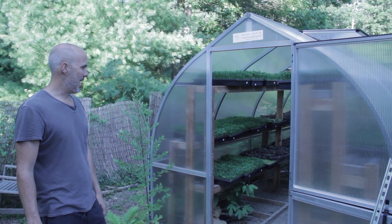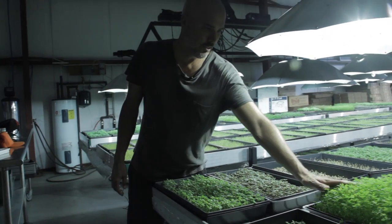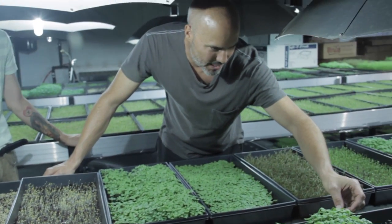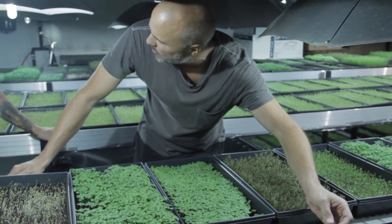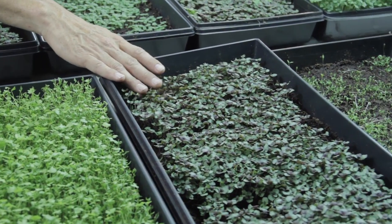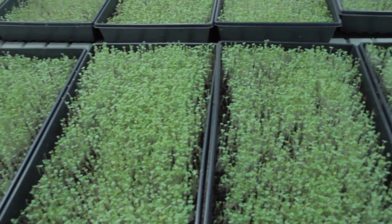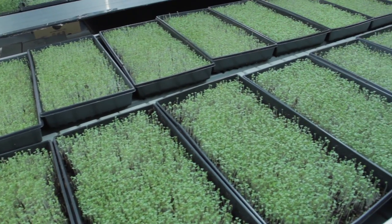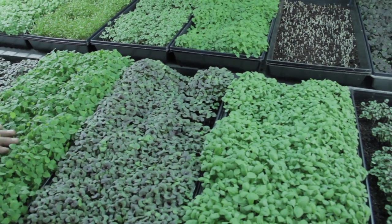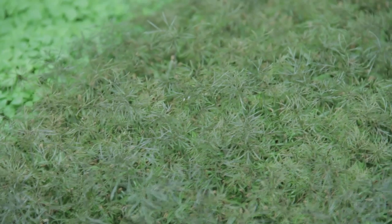Coming out of here is Isaac, our chief grower. These are carrots — carrot micros. Basil — we have the Thai basil here. Like I said, the basils are really finicky. Celery — we have celery. This is red shiso. Then behind us, this is arugula that just came out. That's a big seller at Whole Foods.